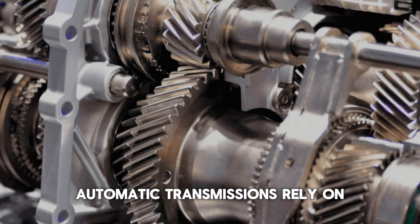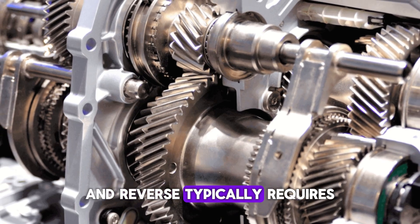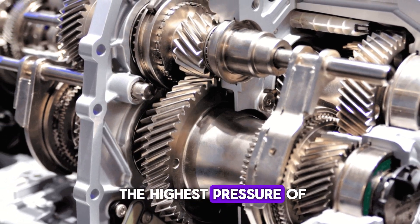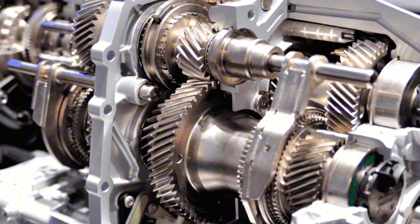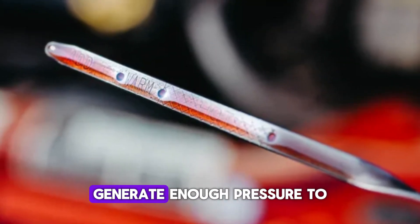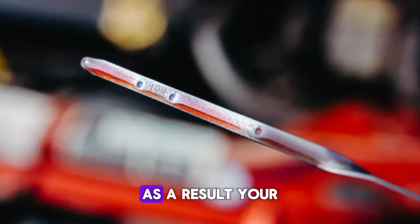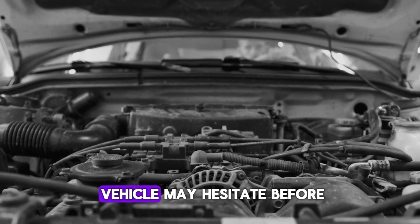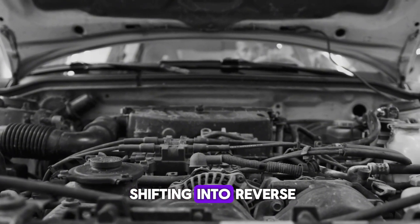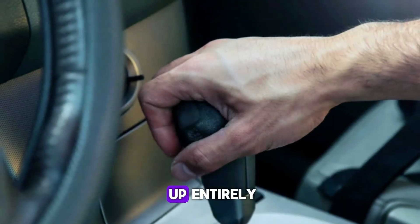Automatic transmissions rely on hydraulic pressure to engage the gears, and reverse typically requires the highest pressure of all the gears. When the fluid level is low, the transmission pump cannot generate enough pressure to fully engage the reverse clutch packs or bands. As a result, your vehicle may hesitate before shifting into reverse, produce a whining noise, or refuse to back up entirely.